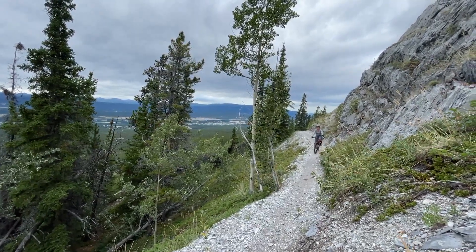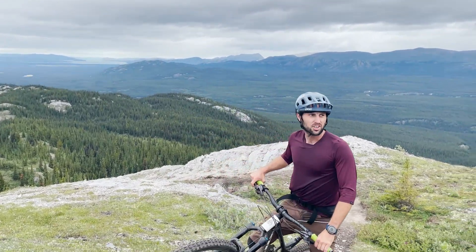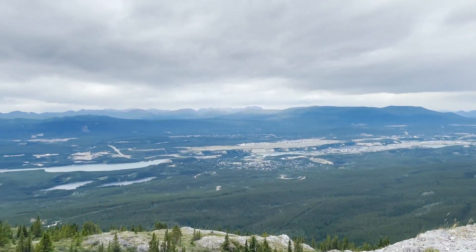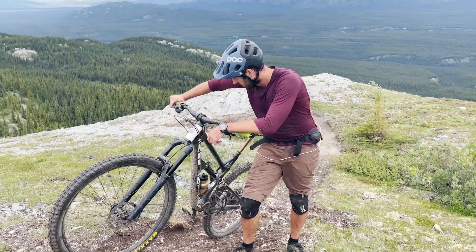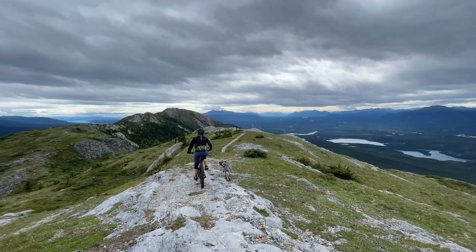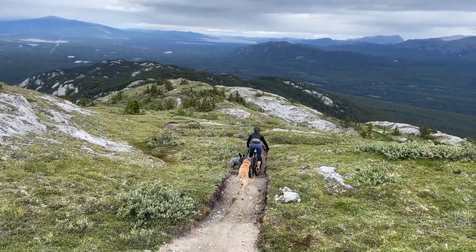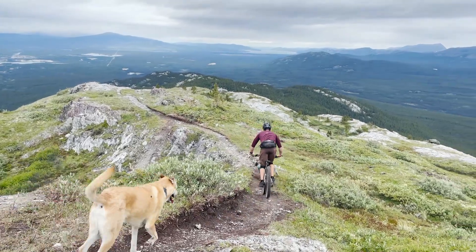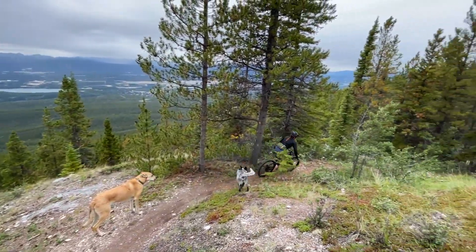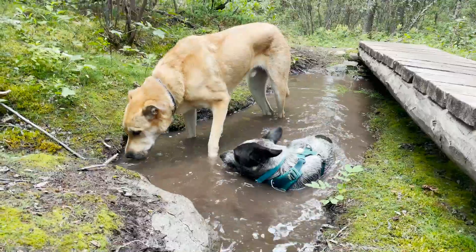Here she comes. How is it? It's a grind. Isn't it pretty though? Oh, it's gorgeous. Look at this. How you doing? Okay, I'm a little out of shape.